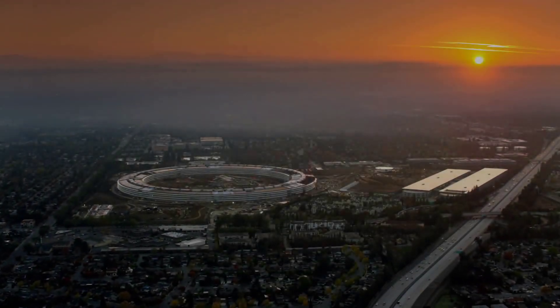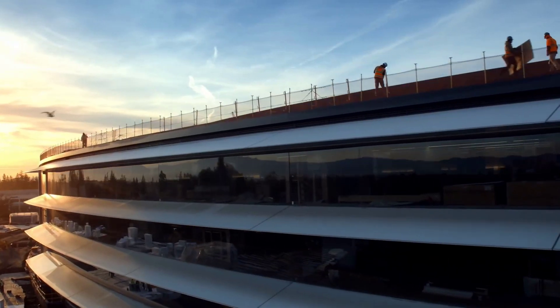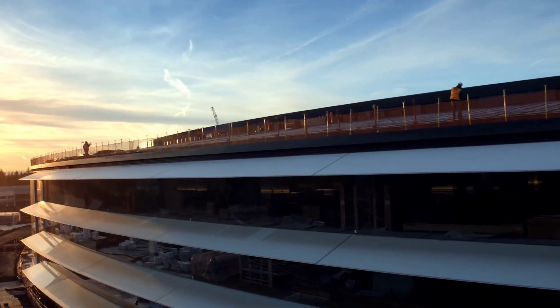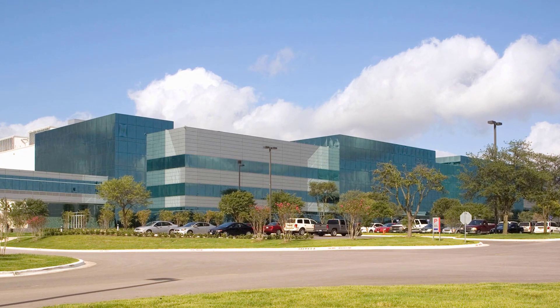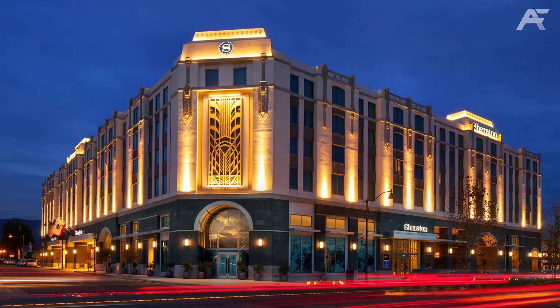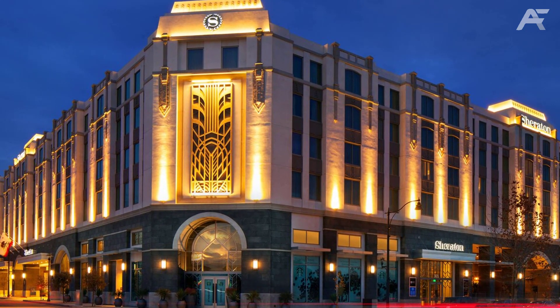Today's tech development is progressing faster every day. We use all sorts of smart devices on a daily basis. But this tech revolution doesn't stop there — it extends to architecture and construction as well. Nowadays there are numerous smart buildings across the globe.